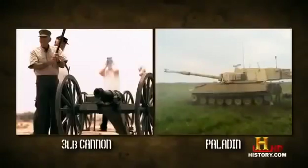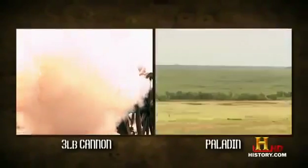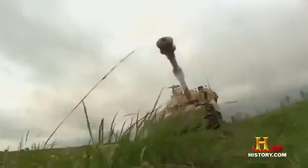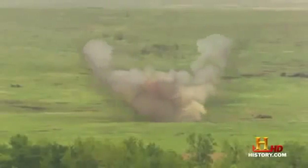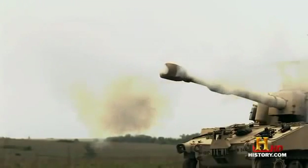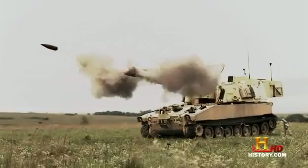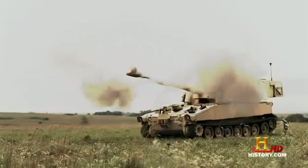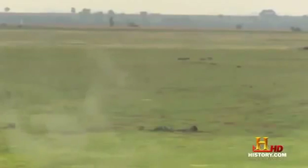Remember how only a couple of hundred years ago a three-pound cannon had a range of 400 yards? This baby can strike a target nearly 20 miles away — that is 88 times further. But if you thought the self-propelled Paladin was the last word in this kind of power, have I got a big surprise for you. Time for a sneak peek at the future of field artillery.